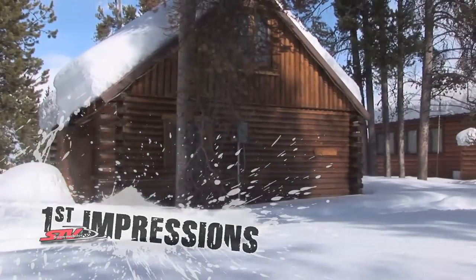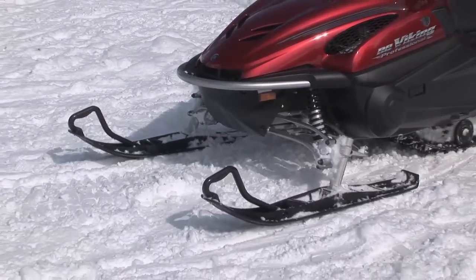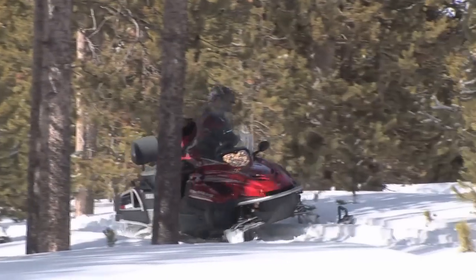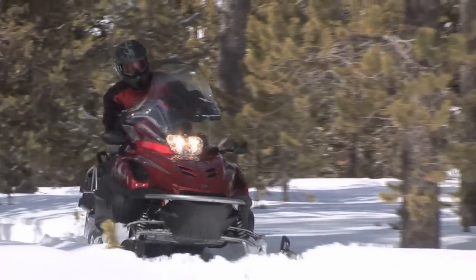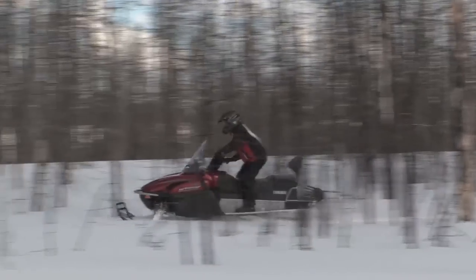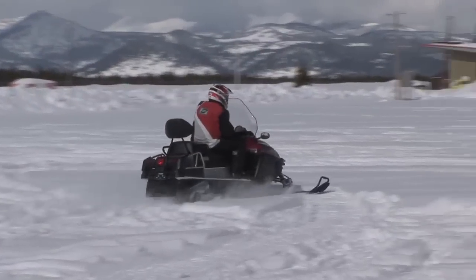Long famous for its VK540, the new workhorse in Yamaha's stable for a few years now has been the RS Viking Professional. This sled has been a mainstay performer in areas where off-trail work is required, especially on the east coast in Newfoundland-Labrador. Be it work or play, this machine can do both and do them well. Here's what our utility expert Phil Malto had to say about the 2012 version.